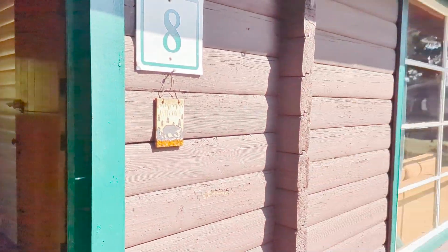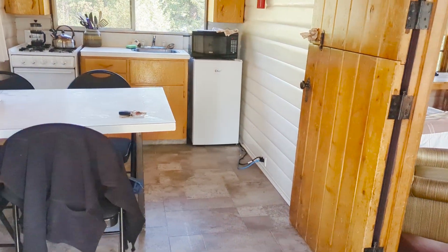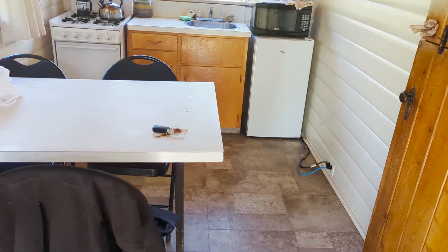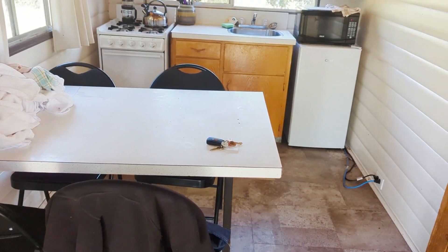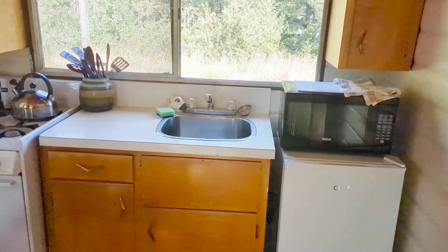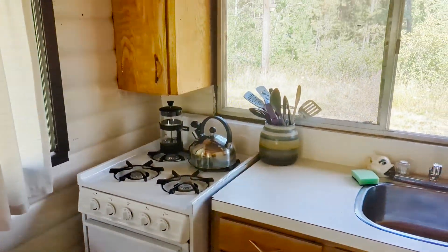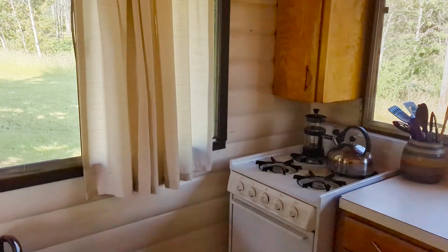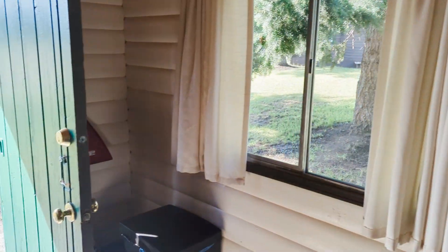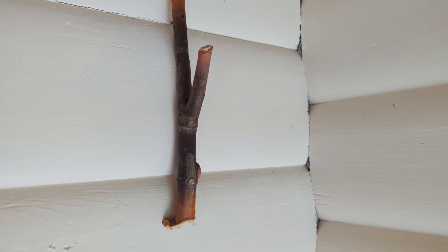Okay so this is cabin 8 that we stayed in, and I'm taking this video on the day we're leaving, so everything is not perfect — I've got dirty dishes and towels and stuff. But it has a nice little kitchen with a fridge, microwave, and sink, and it's fully stocked with pots and stuff, tea kettles and cups, and a gas stove. And I thought these hooks were so cute — they were made for hanging things.